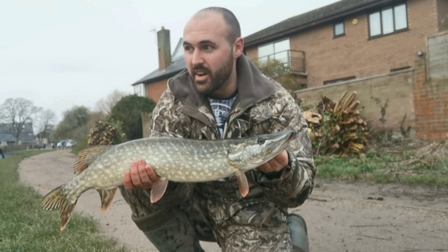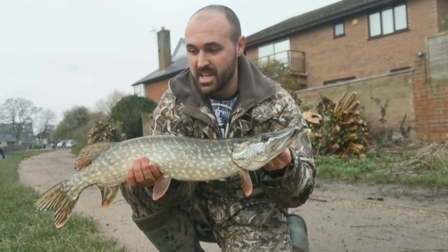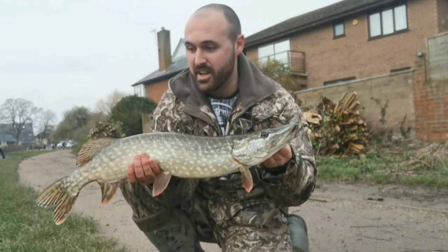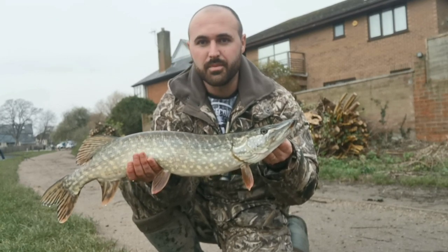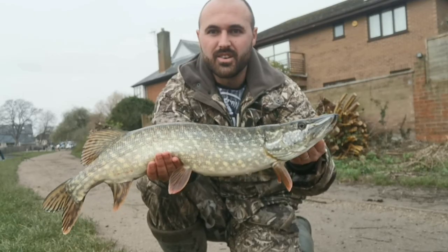Sweet! Literally not even five minutes in, second cast and got my first pike on the jig fly. Quality! I've got myself two hours of fishing today so I'm going to get it back in and see if we get any more. Great stuff.